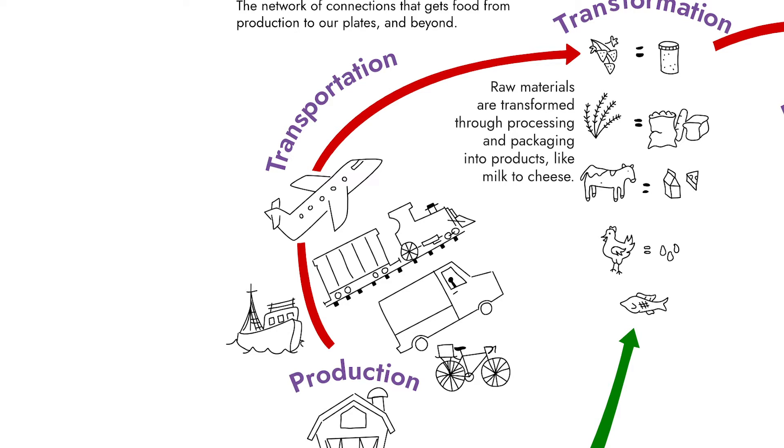Sometimes food travels by truck, by car, even by bicycle. But a lot of our food travels by airplane or by boat because it has to travel a long ways from where it's produced to get to our next step.